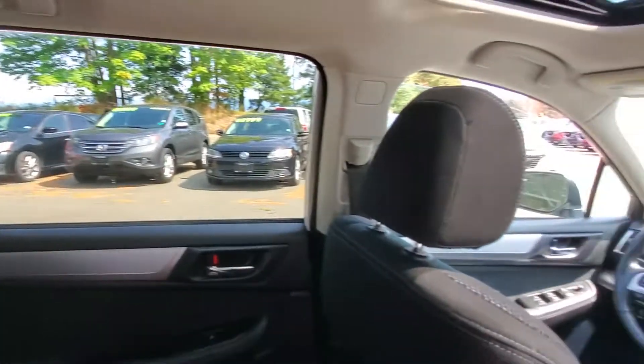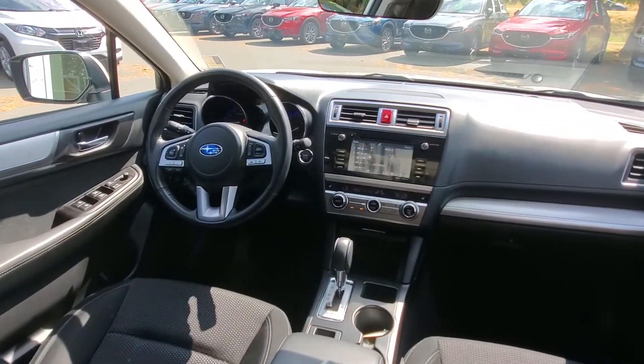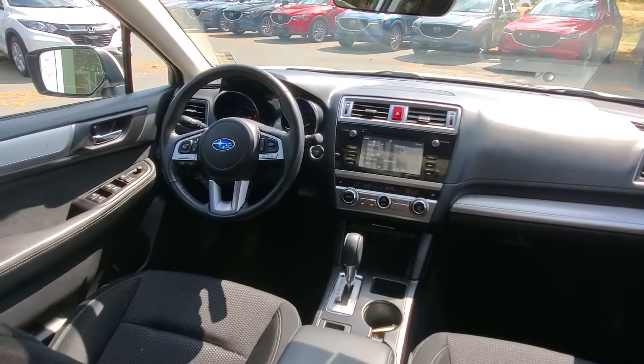Check out the visibility — nice big tall windows for the driver. Another shot of the dash. I love the sunroof keeping the light in the car, especially in the wintertime. That's super nice.